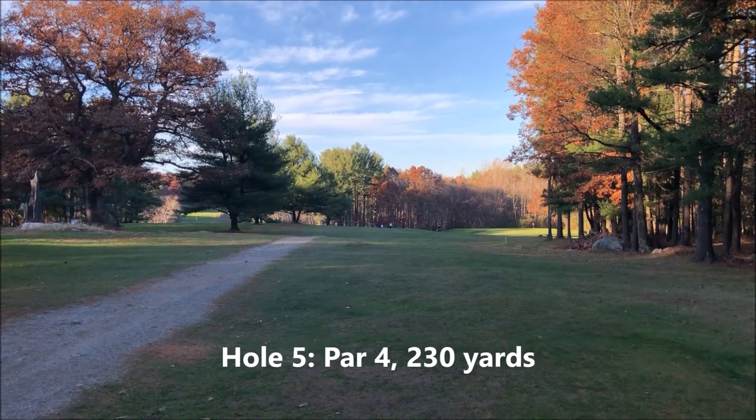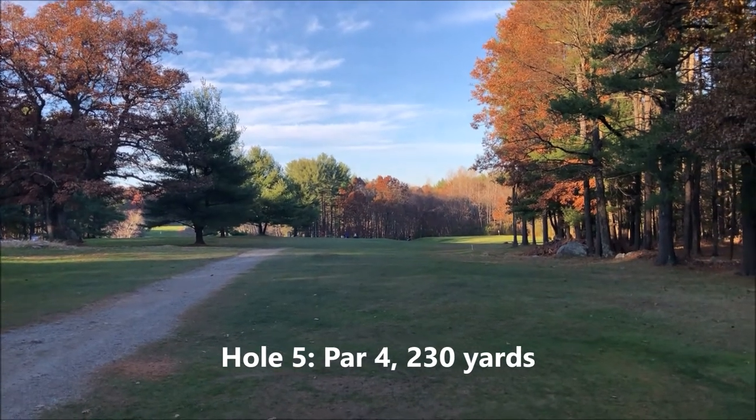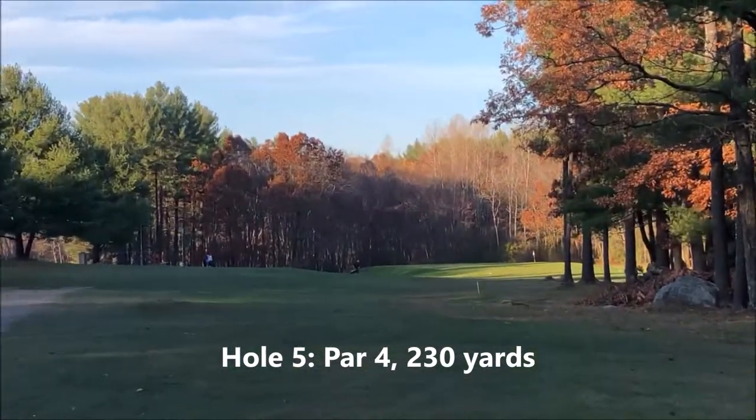This is the fifth hole, a par 4, 230 yards. The pin is over to the right.